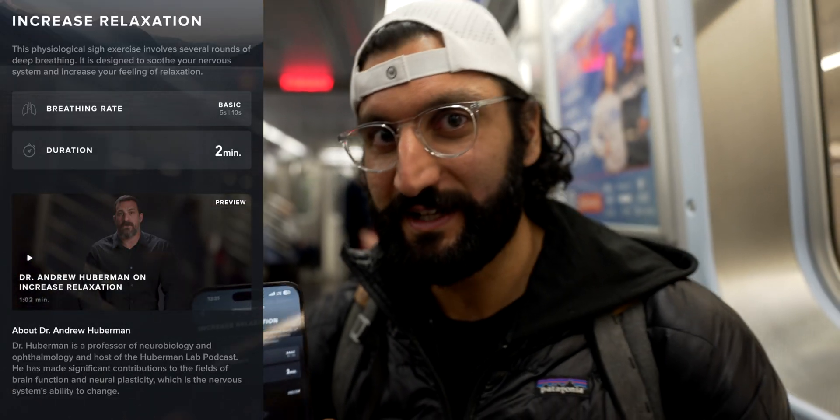The second option is increased relaxation. If you're trying to regulate a stress response or wind down before bed, you can use this. Sometimes when I'm running and I notice I'm having trouble breathing, I'll try to incorporate a physiological sigh to calm myself down. Or when my roommates get on my nerves, it's a great way to calm down — and knowing that it's science-based just makes me feel even better about it.